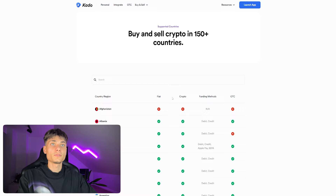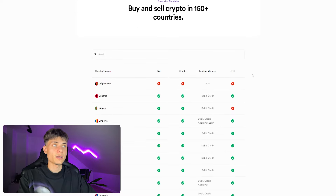They also have a supported countries page you can check out. For example, Afghanistan doesn't have fiat crypto or OTC, while Albania supports debit and credit funding with fiat, crypto, and OTC. Some countries have even more options including Apple Pay as a payment method.